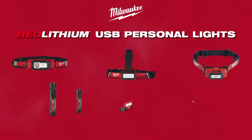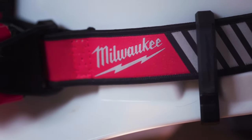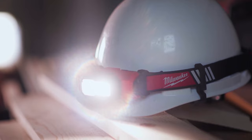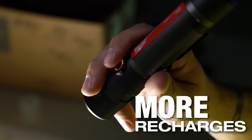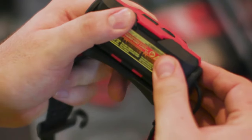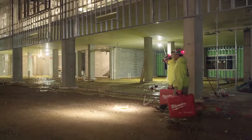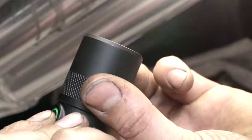Milwaukee Personal Lighting is built to adapt, perform, and survive in the most demanding conditions. These personal lights combine the best cordless battery and LED technology, delivering all-day run time with more recharges and three times faster charge time, providing convenient, portable solutions that increase productivity and safety. With 1100 lumens and precise beam control,